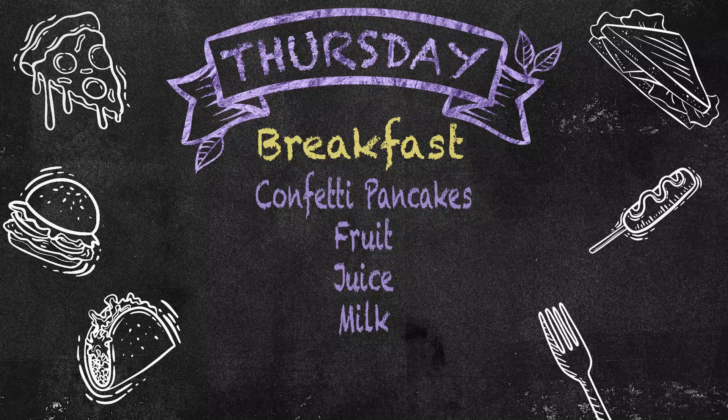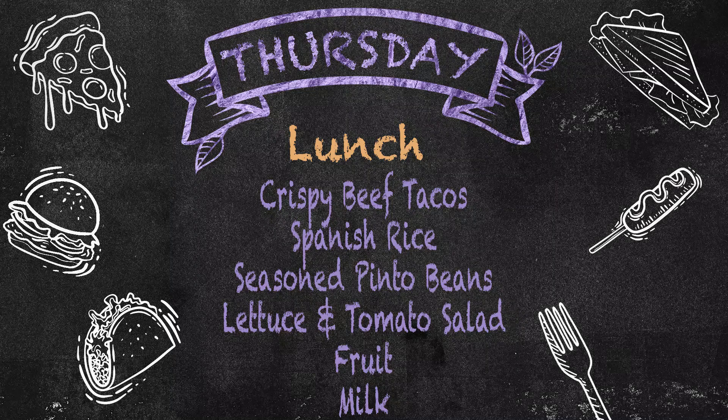On Thursday, we'll kick off December with a breakfast menu of confetti pancakes, fruit, juice, and milk. And a lunch menu of crispy beef tacos, Spanish rice, seasoned pinto beans, lettuce and tomato salad, fruit, and milk.